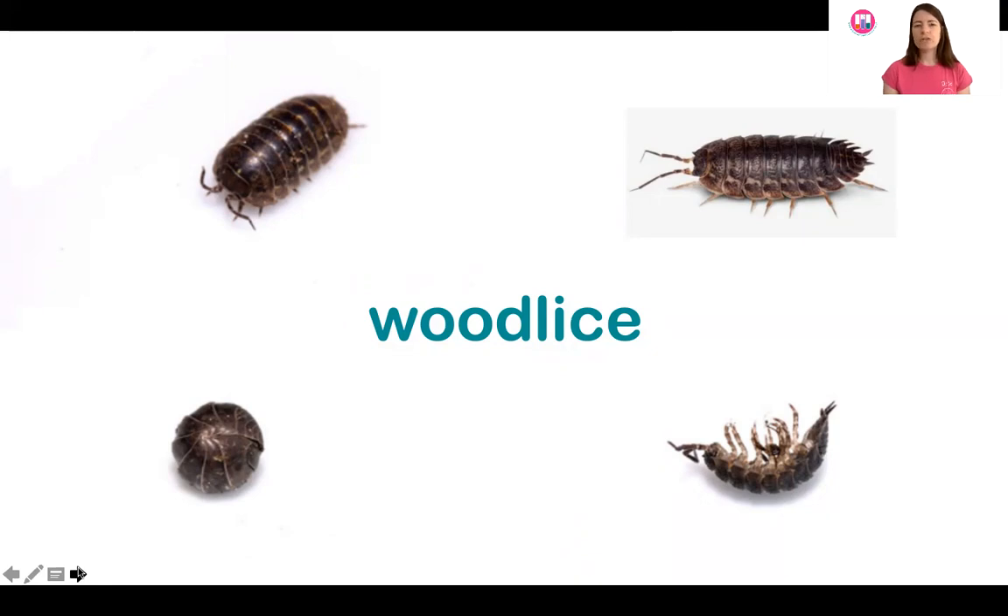There are about 45 species of wood louse that live here, but only about five of them are common — these are the ones you're most likely to find. My favourites are the pill wood louse, the more rounded ones that can curl up completely into a ball. Different types can curl up fully, only partially, or some can't curl up at all.